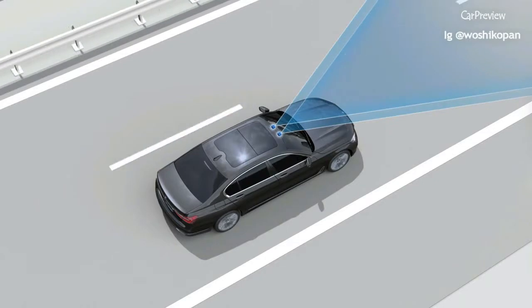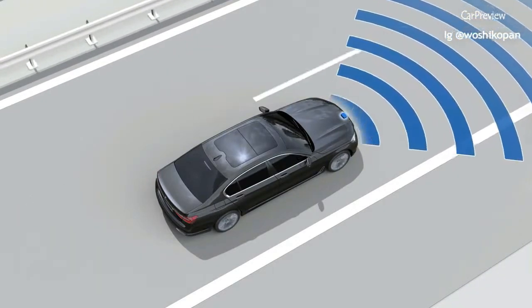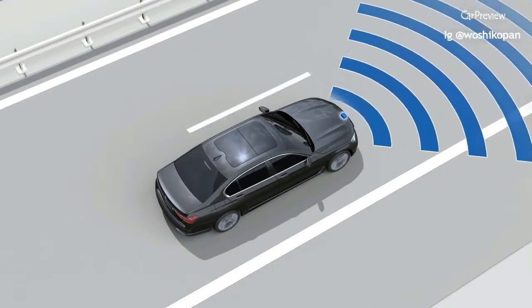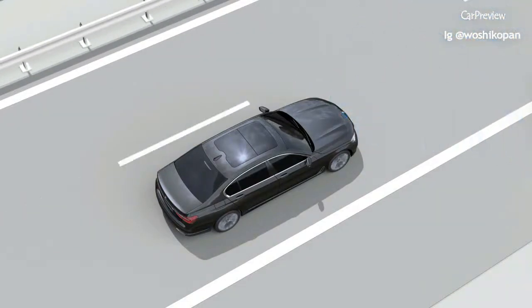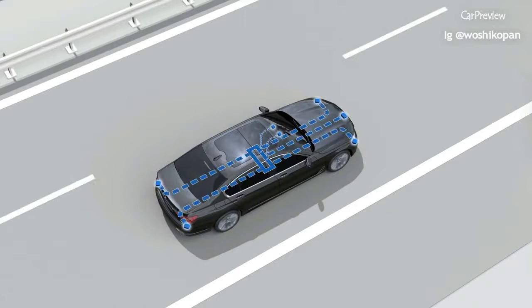A stereo camera is used for lane and object detection, and a front radar sensor measures the distance to the vehicles in front. The system evaluates these signals to determine the optimal steering assistance.